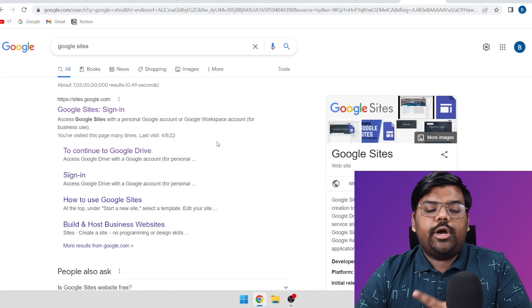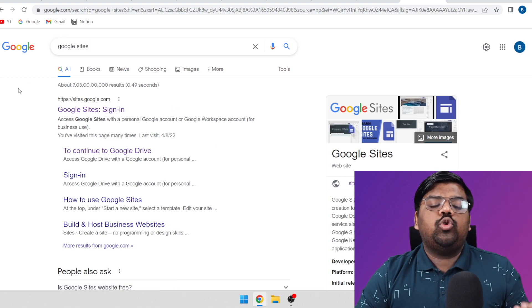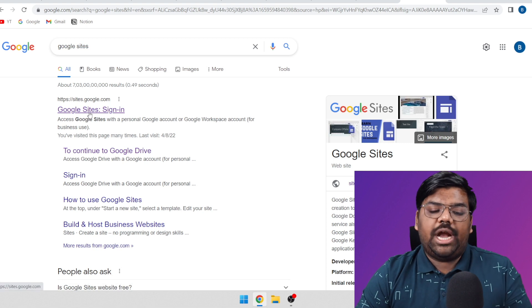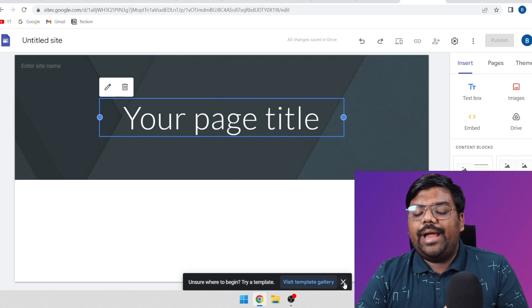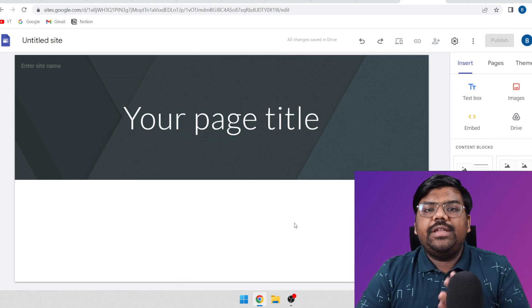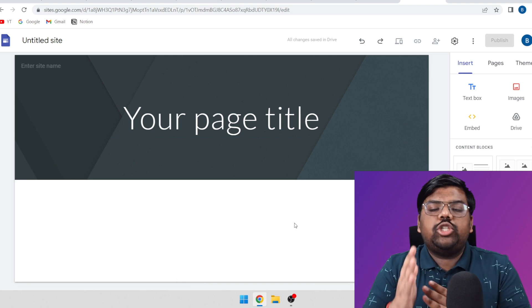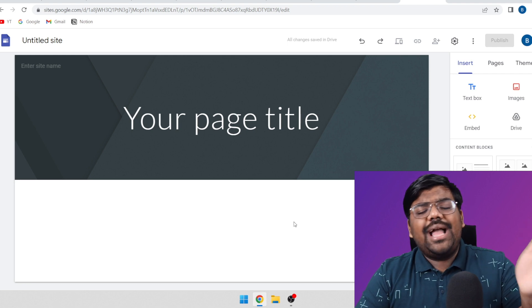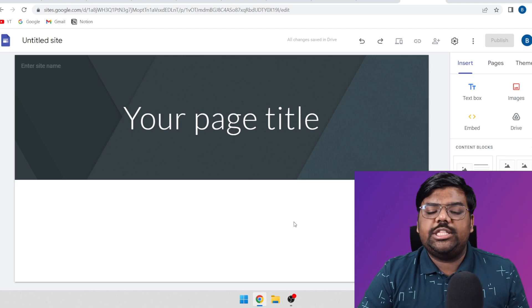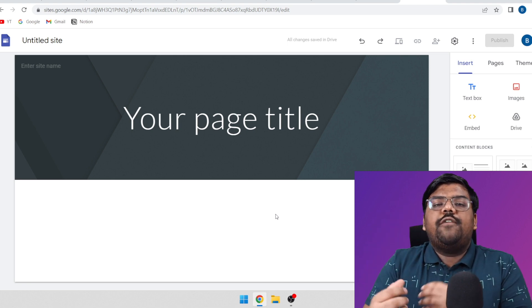Once you have selected the product, we need to create a very simple landing page. For that, you can come to Google Sites, which is a free platform. Click on 'Blank Website'. We are creating a landing page because direct affiliate links are blocked on almost all platforms, so we need a bridge page where we can get our traffic and then send them to the affiliate sales page.